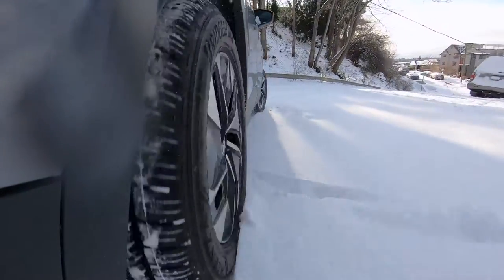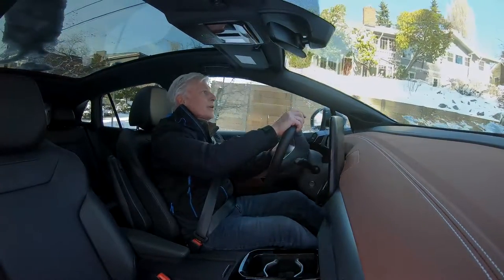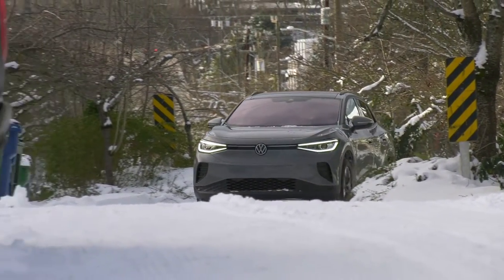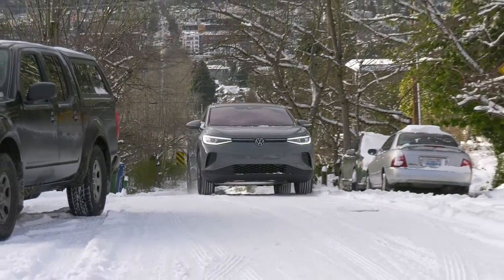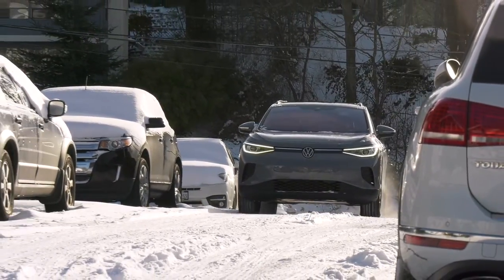And these are standard all-season tires. This is the steepest hill in our neighborhood — let's see how this works. There are a couple of chicanes here. Wow. I'm impressed — really very good. There's 6.8 inches of ground clearance.